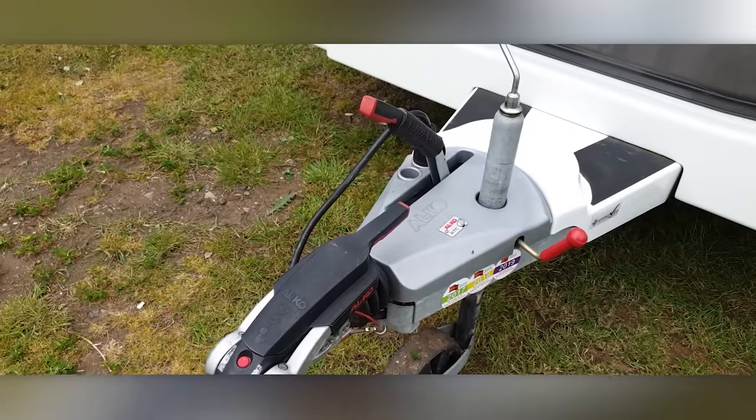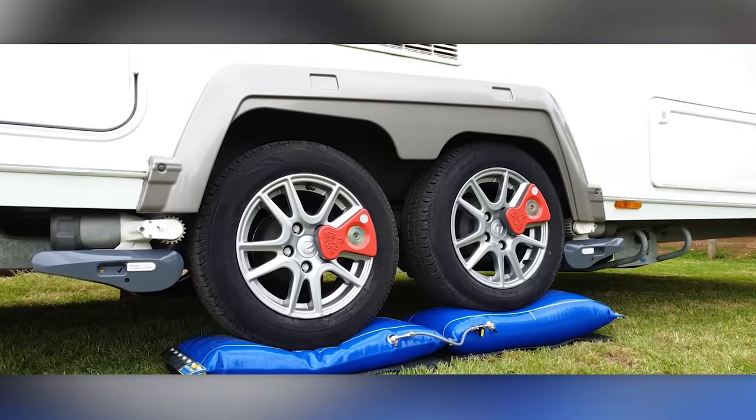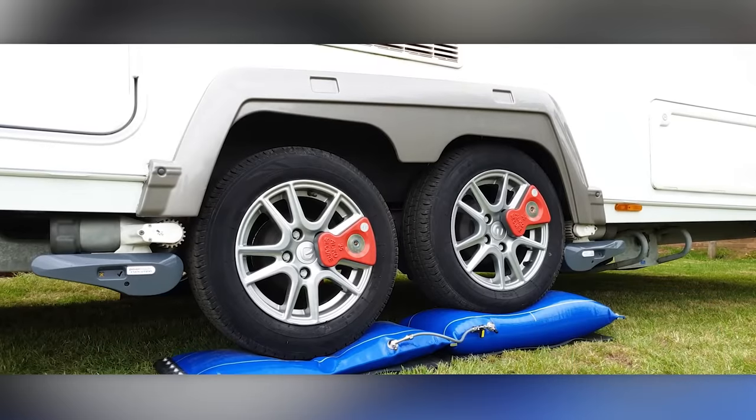It's suitable for hard surfaces, grass, gravel, and more — just add a rubber pad if there's a risk of puncture. One mat weighs about four kilograms and is available for $192.